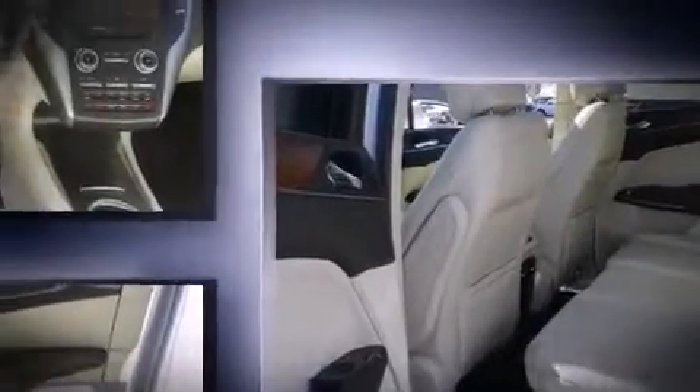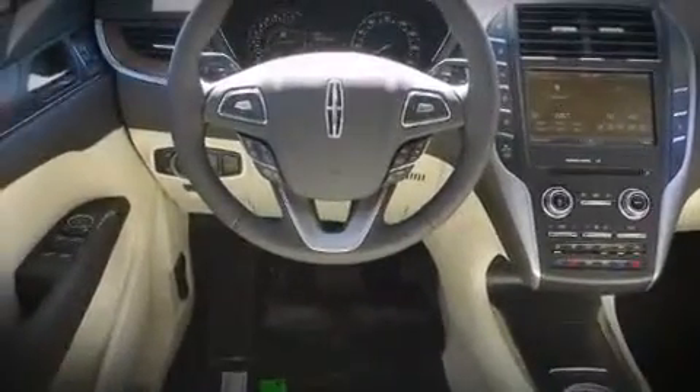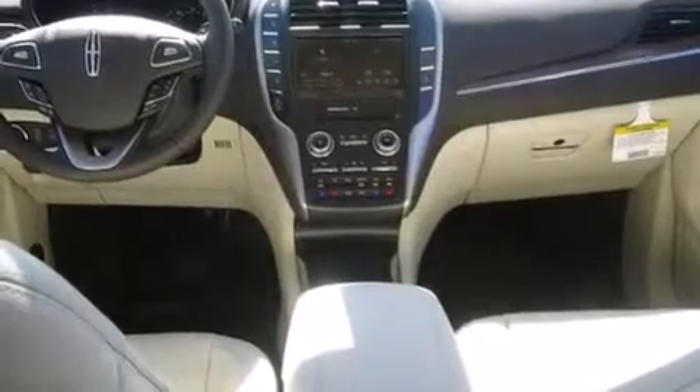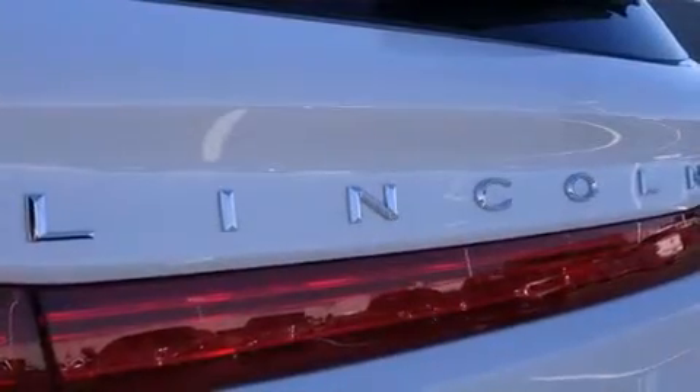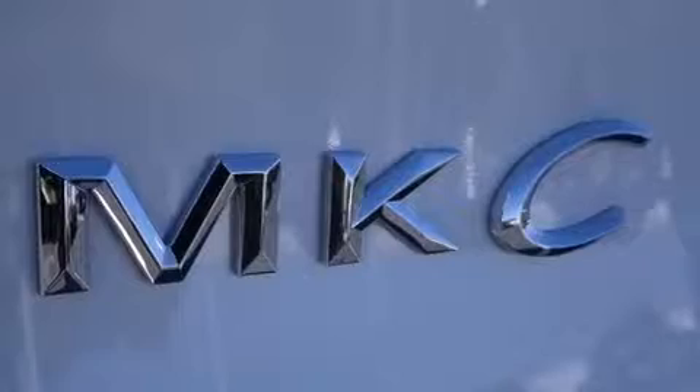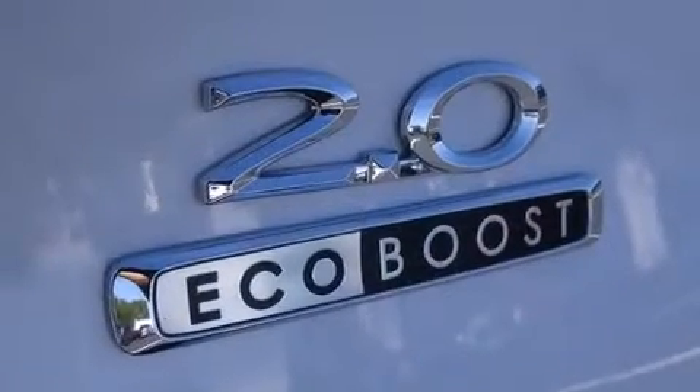Lincoln infused the interior with top-shelf amenities such as front and rear reading lights, a built-in garage door transmitter, a heated steering wheel, lane departure warning, and a blind spot monitoring system. Rear passengers enjoy seat heating functionality, keeping them warm during the winter months.